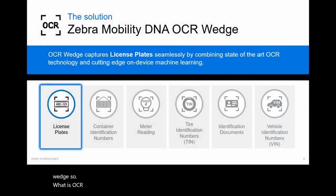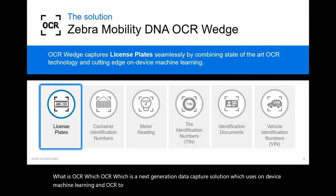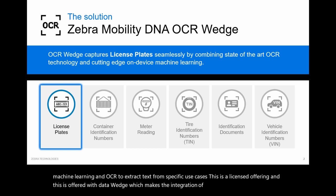So what is OCR Wedge? OCR Wedge is a next-generation data capture solution which uses on-device machine learning and OCR to extract text from specific use cases. This is a licensed offering, offered with DataWedge, which makes the integration of OCR Wedge easier and without a lot of coding.